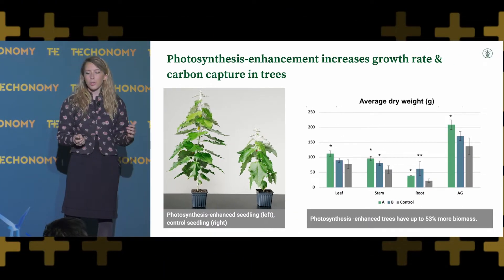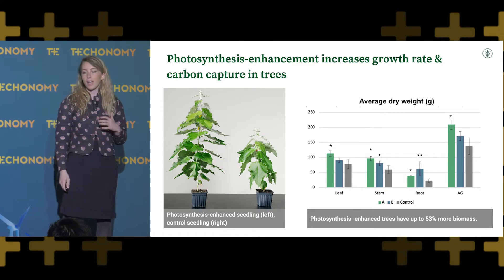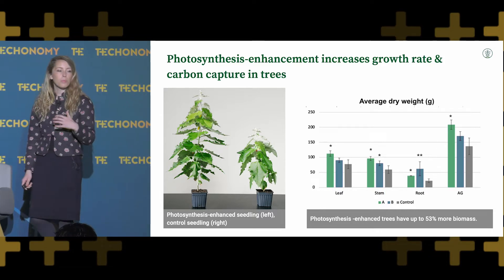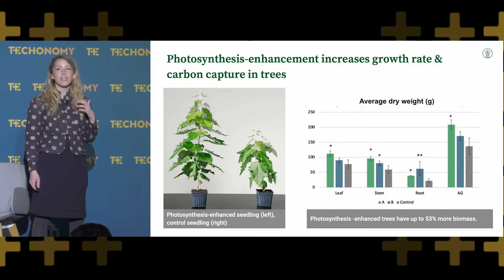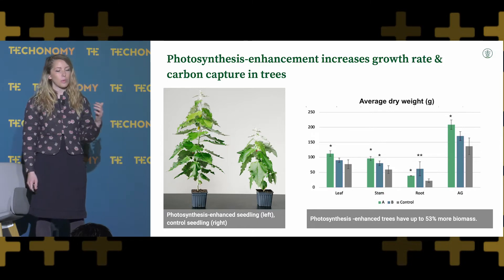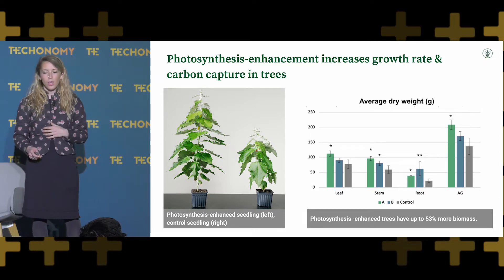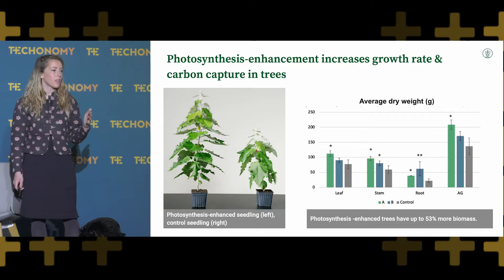When I talk about carbon capture, what do I mean? At Living Carbon, we've developed the first-ever photosynthesis-enhanced tree. What we released in a paper a few weeks ago is that our trees can capture up to 53% more biomass per acre. These are enhancing the natural properties that occur in different types of plants, like C4 or C3 plants, and allowing trees to be able to more quickly capture carbon over a shorter period of time. We're currently testing these trees in a couple of different pilot projects around the United States.